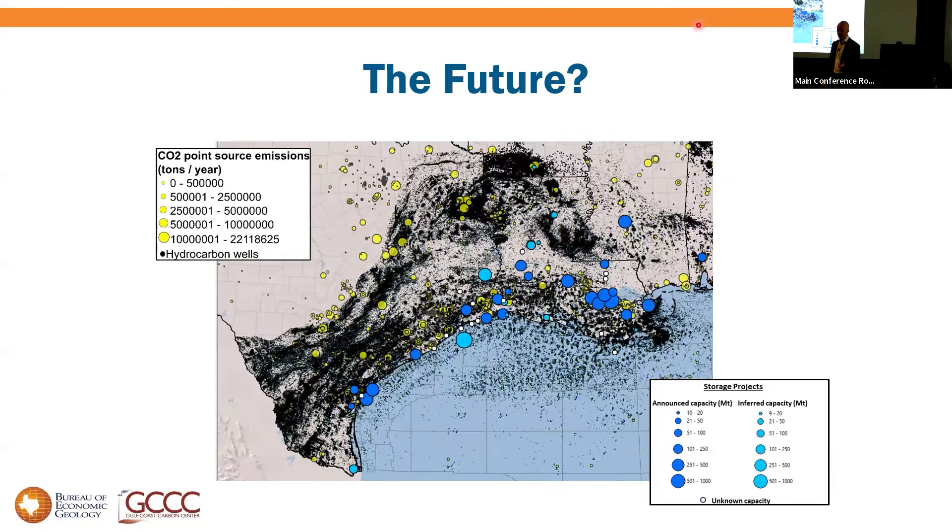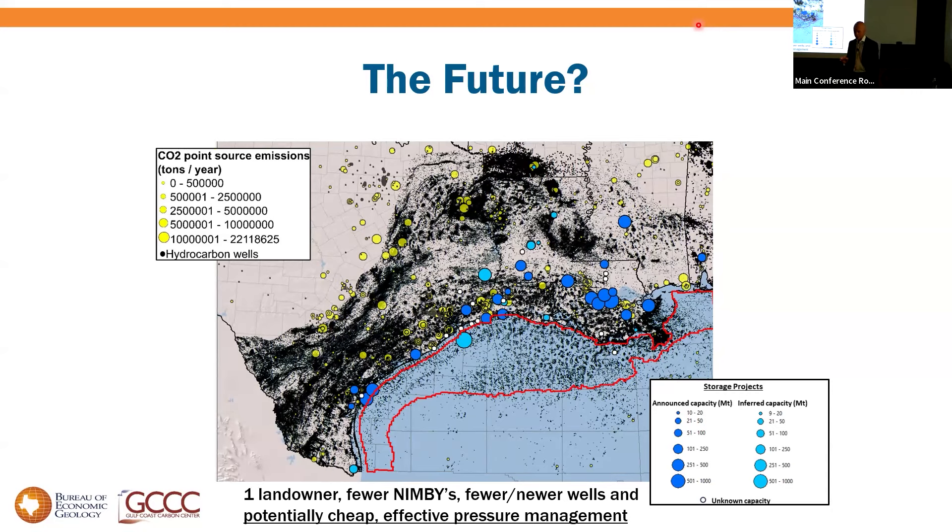The last slide is a thought about the future. Current storage projects are highly clustered onshore — that's where it's permissible now and where CO2 sources are. Onshore will work, it'll be just fine. But onshore has lots of people, lots of competing uses, and ultimately limited storage capacity. I suspect the future for the really big hubs is actually offshore — one landowner, fewer NIMBYs, fewer and generally newer wells — but also because you have potentially cheap, really effective pressure management: you can produce water and overboard it. That is transformative if it's allowed for CCS, which looks like it will be but remains to be seen.